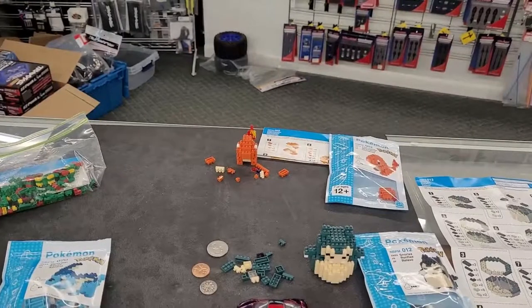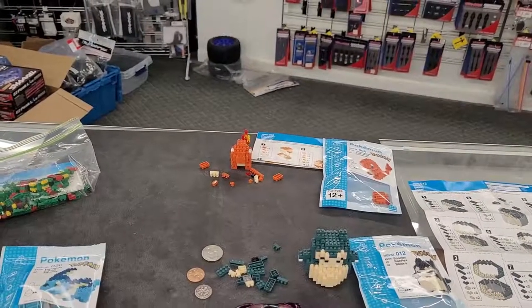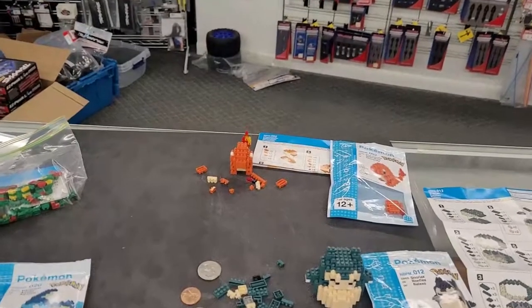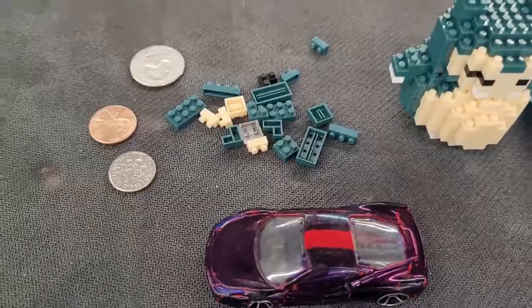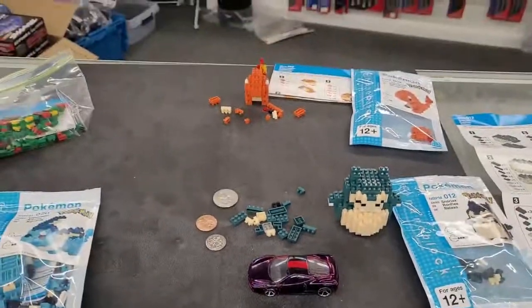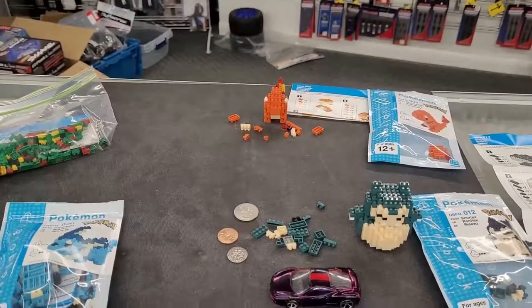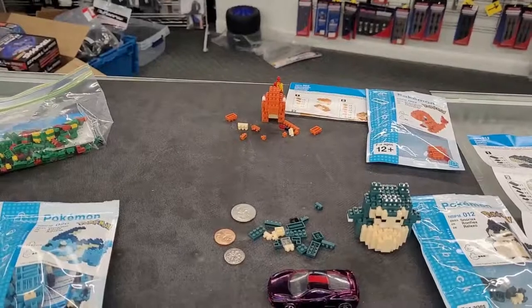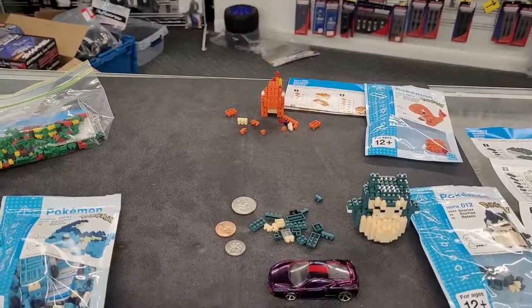NanoBlock is like Legos, but micro. Nano actually means smaller than micro. They're minuscule, teeny, tiny little building blocks, similar to Lego but way smaller. It takes a little more precision and a steady hand. It's for the experienced builder — this isn't for your beginning kids type Lego building. This is more for your advanced builder, kids of all ages, including adults.